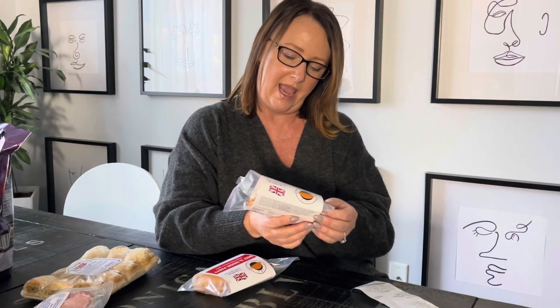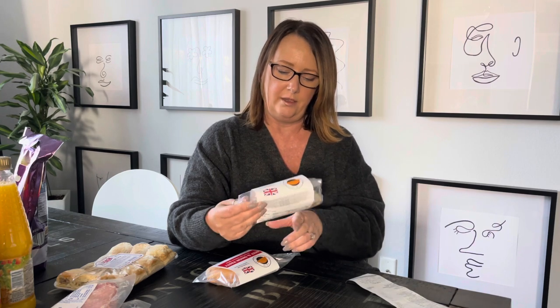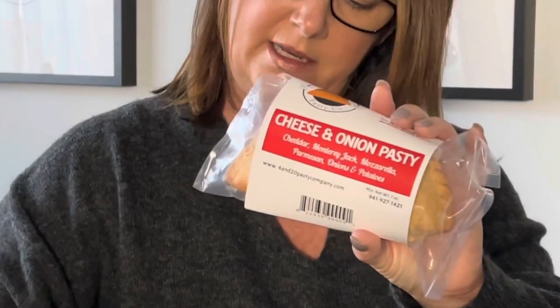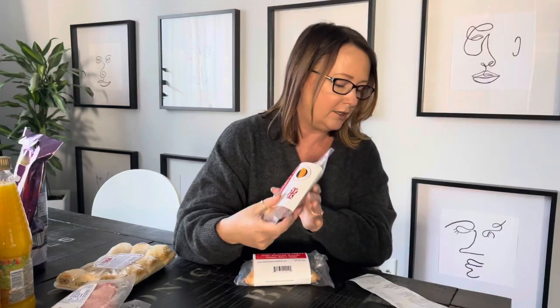The next two items are pasties. One is a cheese and onion pasty with cheddar, Monterey Jack, mozzarella, Parmesan, onions and potatoes. The other is a beef and onion pasty with ground beef, onions and spices. These were $6.29 each.